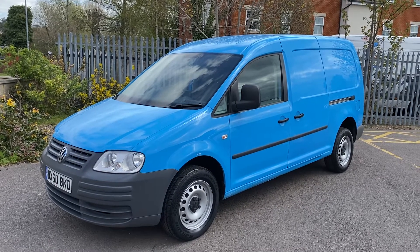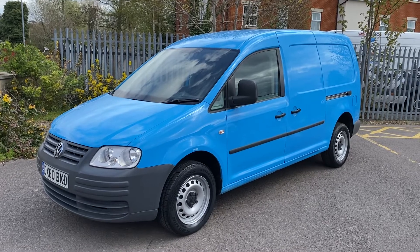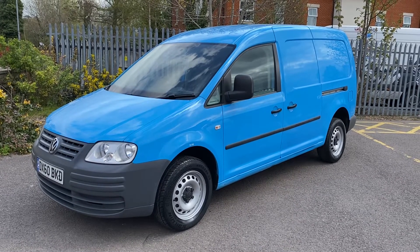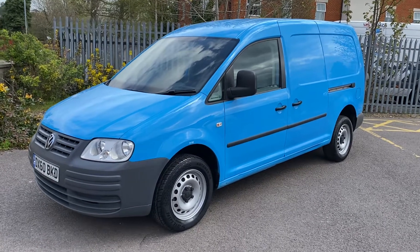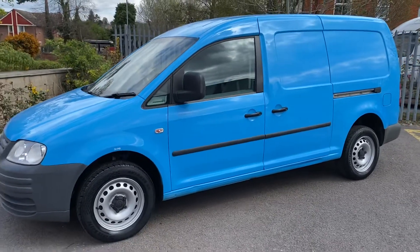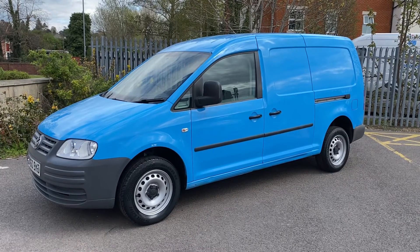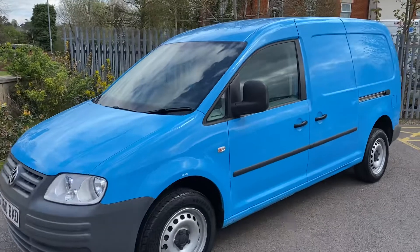Cosmetically there are a few minor bits and pieces, as you'd probably expect of a van of this age. We have just had all of the steel wheels refurbished — powder coated — so those are all very nice. You've got a couple of brand new tyres on the front as well. As part of the process it will go through our workshops for a full service including a cam belt change, so you won't have to worry about that.